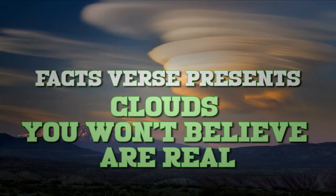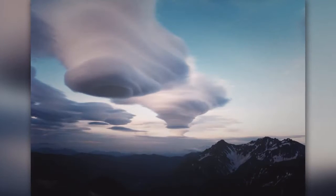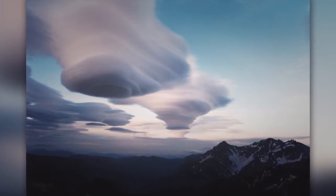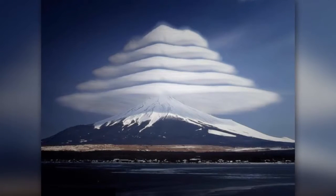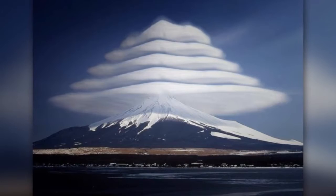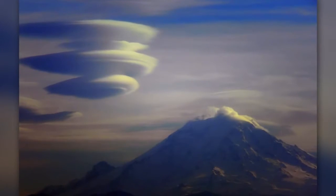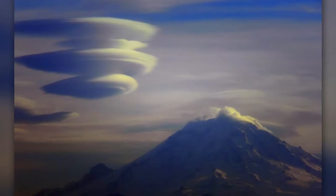Number one: lenticular clouds. This cloud looks like a UFO, and some people actually believe that it is. This is actually a lenticular cloud. It is formed when a current of moist air is forced upwards while it travels up a mountain. This current causes moisture to condense and then form a cloud.